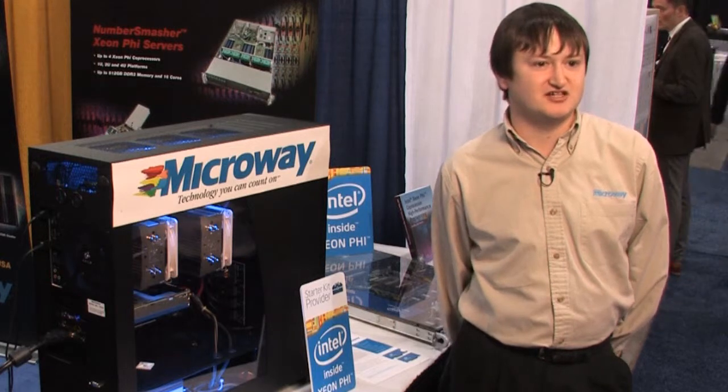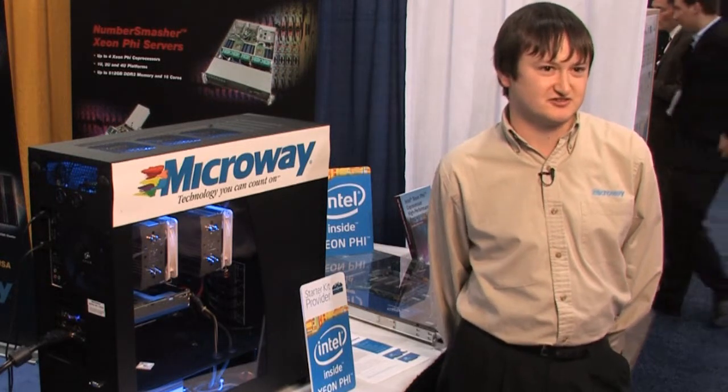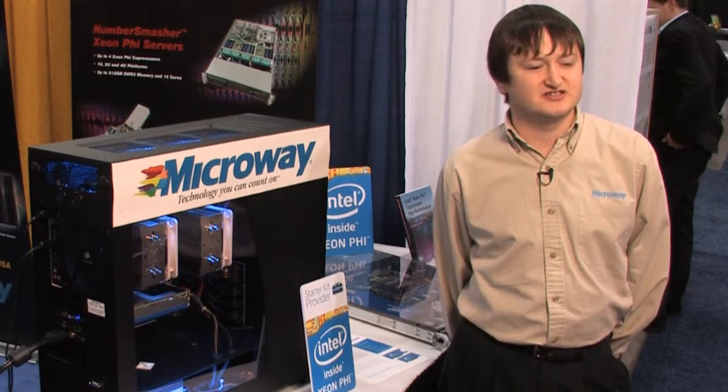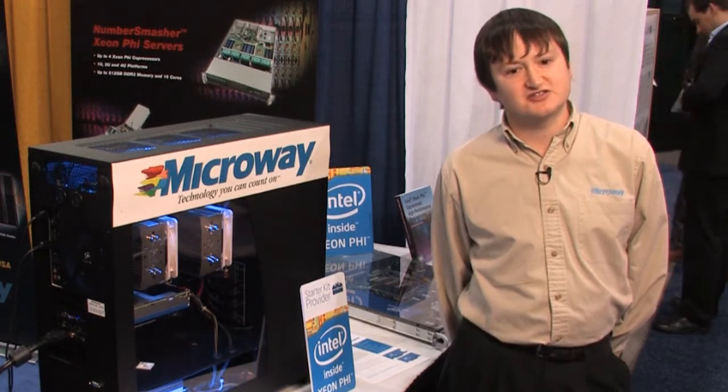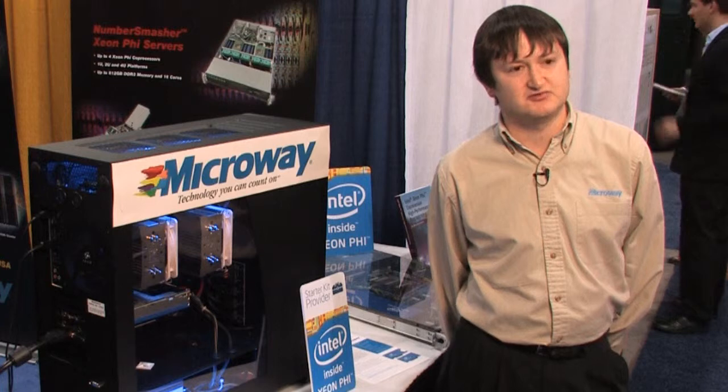Each machine had two Xeon E5 2600 series processors and they were fairly high memory. We did Mellanox QDR InfiniBand as the connectivity between the systems.